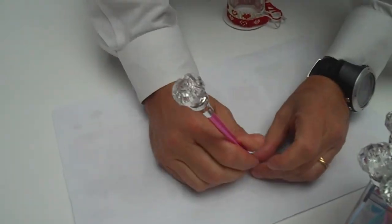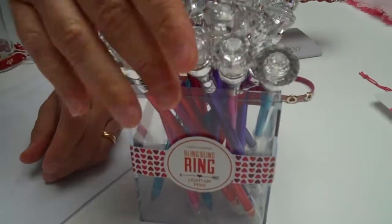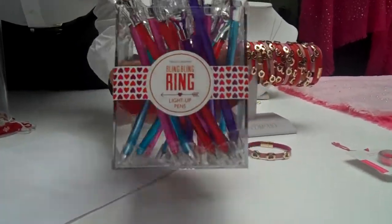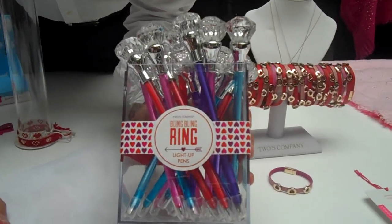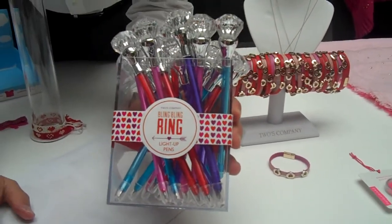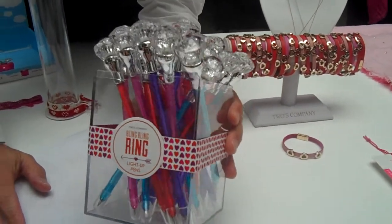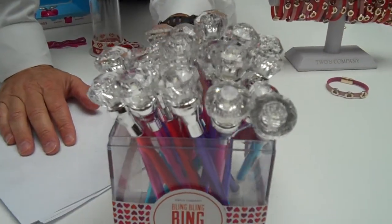Everybody loves that type of item, and it comes in four assorted colors. Really great. This is an everyday item — it's not just for Valentine's Day. I think a lot of the things we just went over are probably good for every day as well.